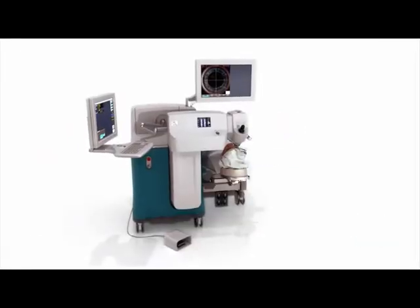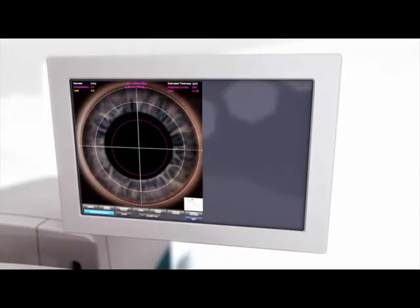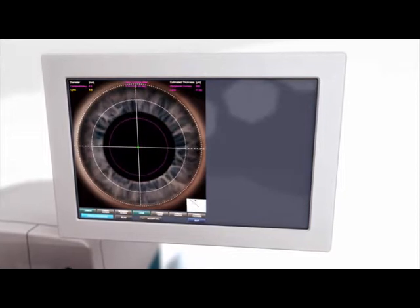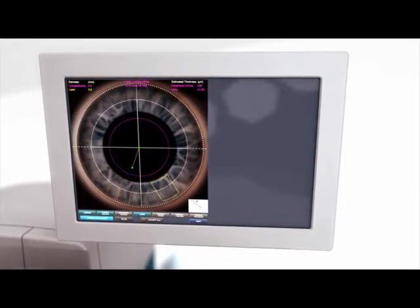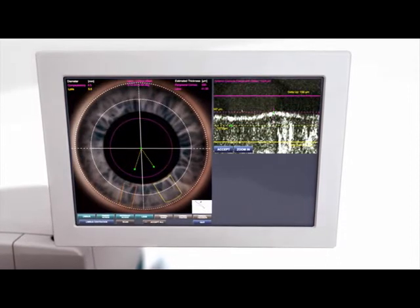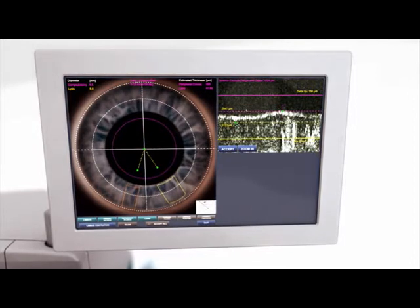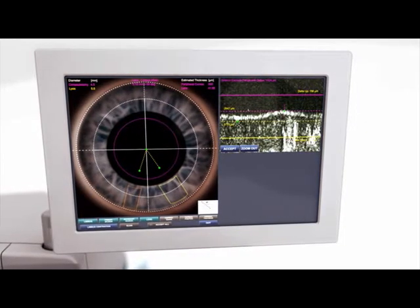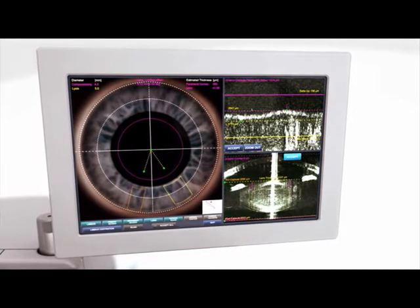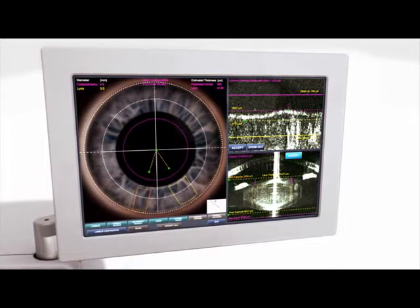The LensX laser brings a new level of customization to cataract surgery, allowing each procedure to be specifically tailored to patient anatomy and surgeon preference. The video microscope allows the surgeon to use the patient's eye as a visual reference when programming the laser's settings. Featuring an intuitive graphic user interface, a wide range of laser settings can be easily adjusted before and during surgery.